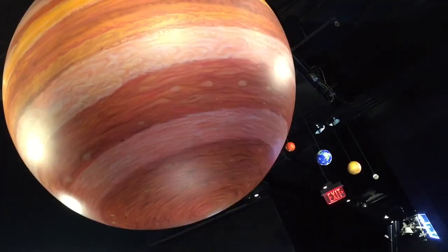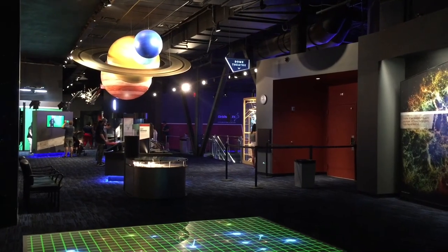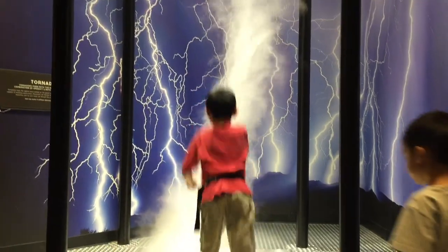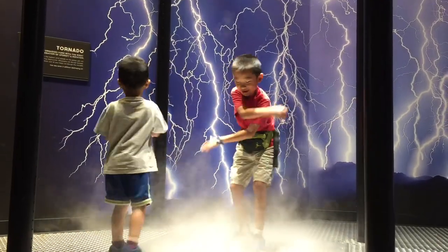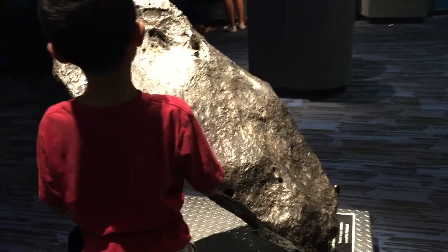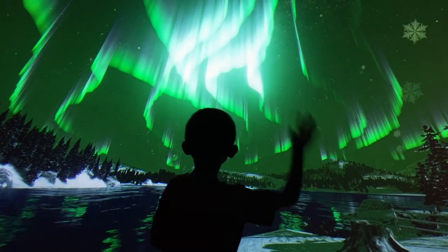We are at the Clark Planetarium. Opened in 2003, this museum features 10,000 square feet of free exhibits on space and science. First Brother and I are playing at the tornado exhibit. This is the second largest meteorite west of the Mississippi. There are many fun and drastic displays here.